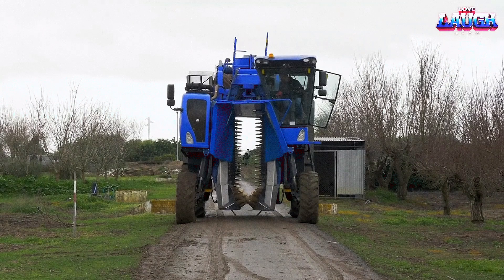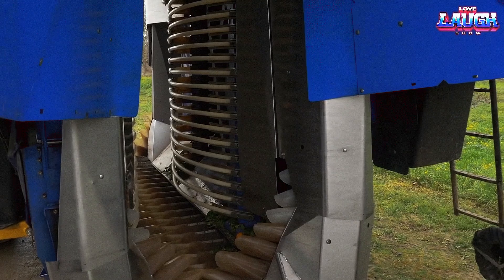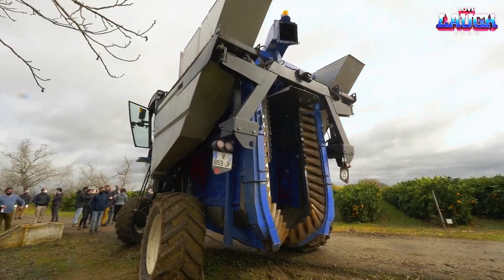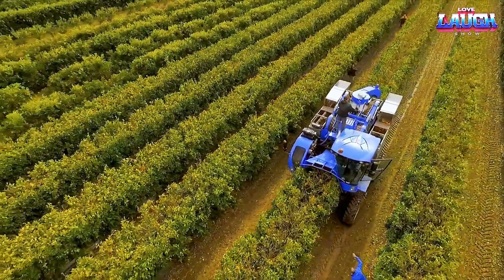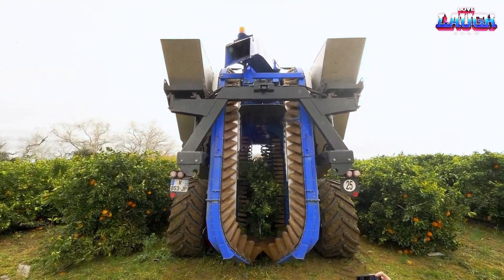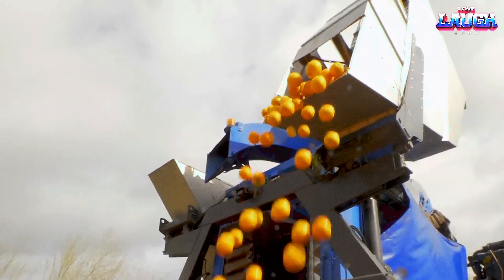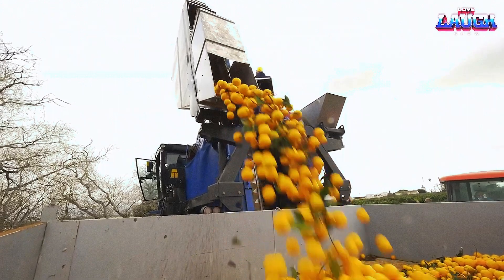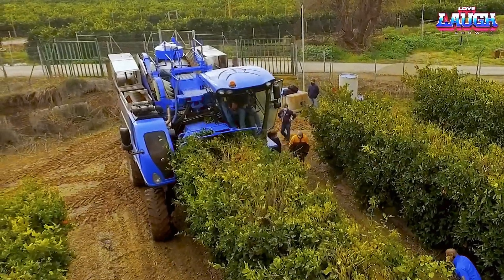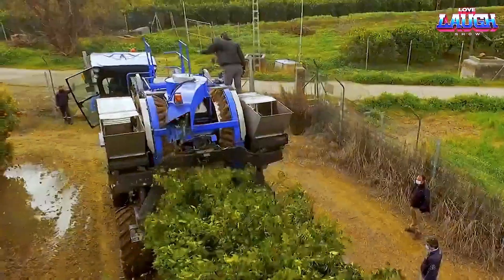The Broad 9000-90X is a self-propelled orange harvester designed by the French company New Holland Agriculture. It is equipped with various systems and technologies to efficiently and gently harvest oranges and other citrus fruits. The harvester uses shaking systems to remove the fruit from the tree while minimizing damage to the tree and the fruit. The Broad can harvest up to 44 tons of oranges per day and has a tank capacity of up to 4.5 tons of fruit. One of its key features is its vision system, which uses cameras to scan the trees and detect the fruit, allowing the harvester to work at night.